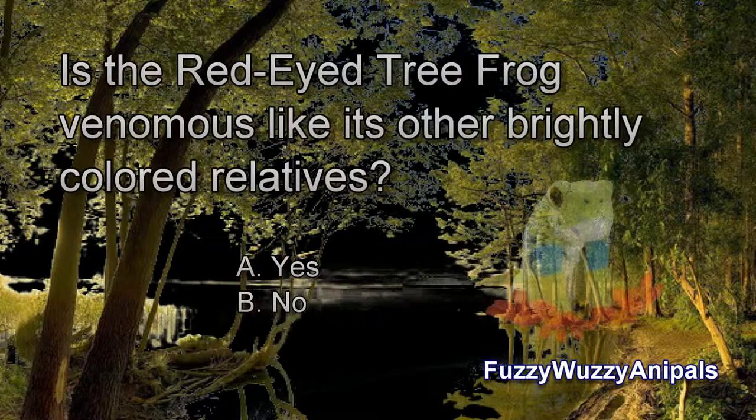Is the Red-Eyed Tree Frog venomous like its other brightly colored relatives? A. Yes. B. No.